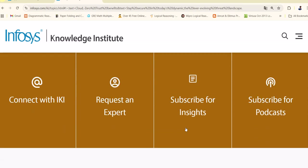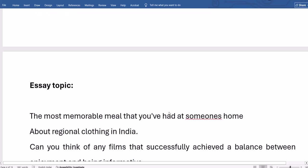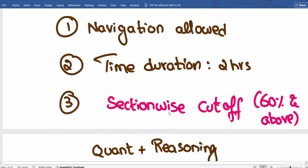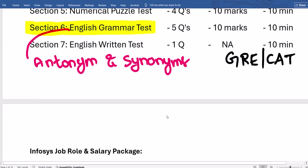Regarding verbal section topics to focus on: reading comprehension, error correction, error detection and identification. For verbal (section 3), 20 questions are from critical reasoning — which includes statements and arguments, statements and assumptions, and statements and conclusions. These critical reasoning topics are asked under the verbal section in Infosys.